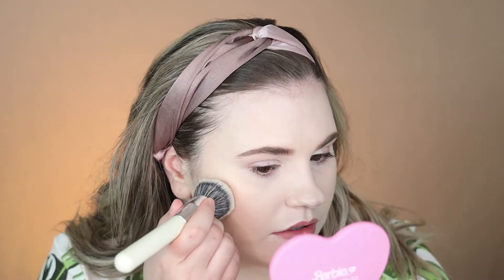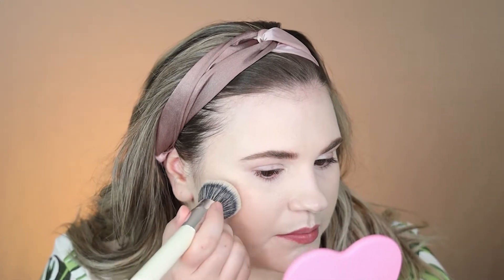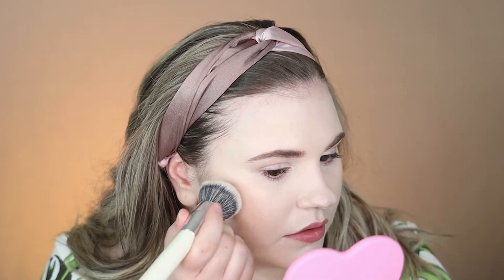Now I'm going to blend out the concealer using my brush, just lightly pouncing it. I'm also going to do a quick contour with the Oma Beauty Double Take Sculpt and Strobe Stick in shade White Pearl, just doing a quick little shaping.